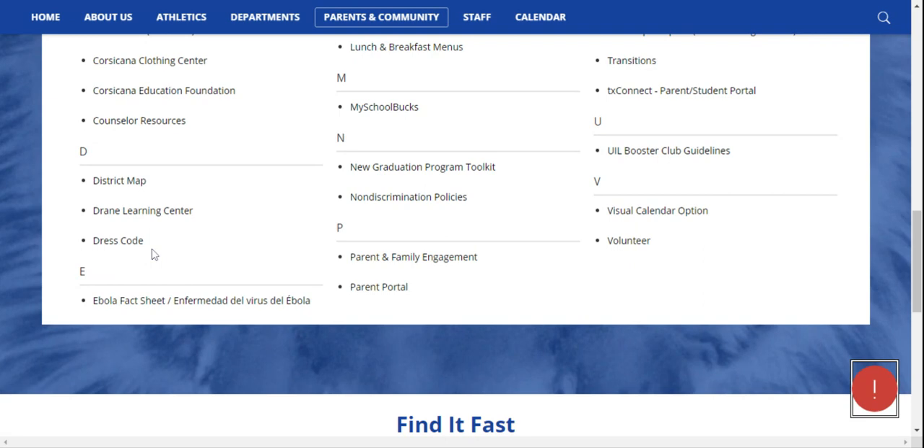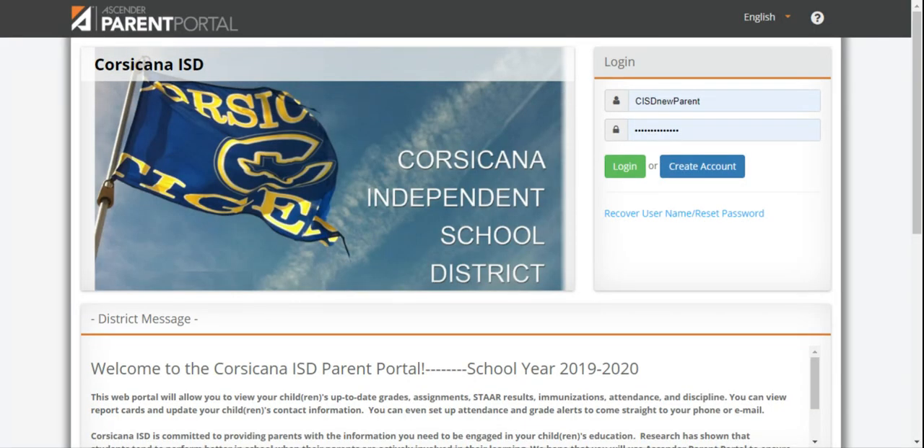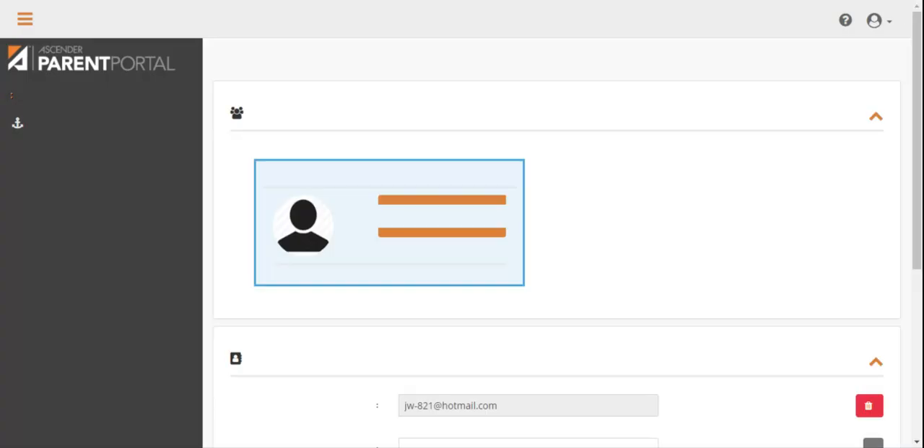This enrollment process is for new students enrolling at the Corsicana Independent School District. If your child attended during the 2019-2020 school year, then you do not need to enroll them for the 2020-2021 school year. If this is the first child you are enrolling, click on the Create Account link to create an account. If you have previously enrolled students, you can log in with that existing account information.